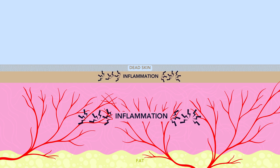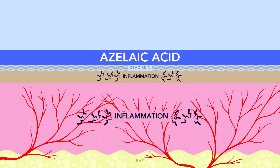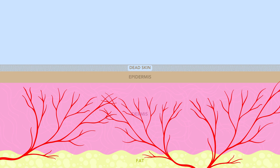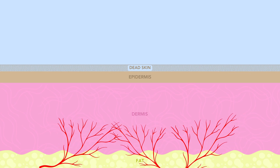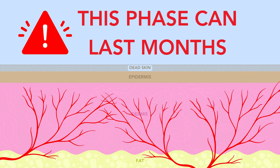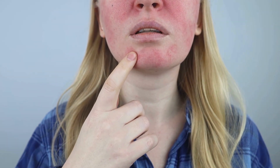After we apply azelaic acid, the inflammation decreases. However, our blood vessels remain dilated even after the inflammation subsides. The blood vessels will constrict back down to their normal diameter, but this process takes months. Oftentimes a patient will say that azelaic acid didn't work for them when in fact it did reduce the inflammation, but they're just seeing the results of their dilated capillaries for months. That's why it's important for any skincare product to give it time before deciding if it's working.